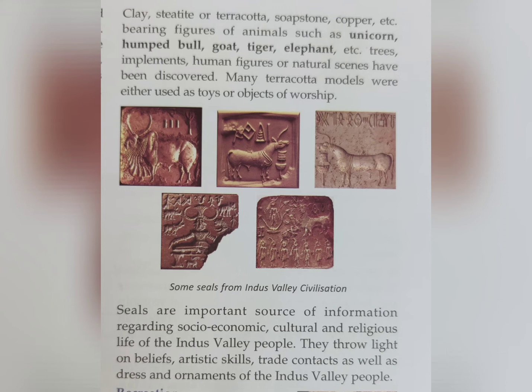Many terracotta models were either used as toys or objects of worship. You can see some seals of the Indus Valley civilization in the picture. Seals are an important source of information regarding the social, economic, cultural, and religious life of the Indus Valley civilization. They throw light on beliefs, artistic skills, trade contacts, as well as dress and ornaments of the Indus Valley people.